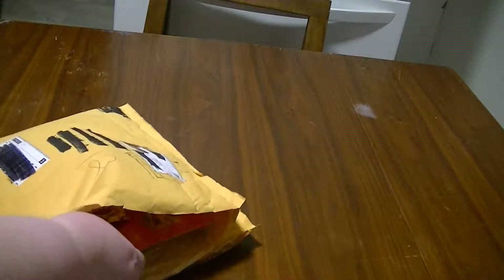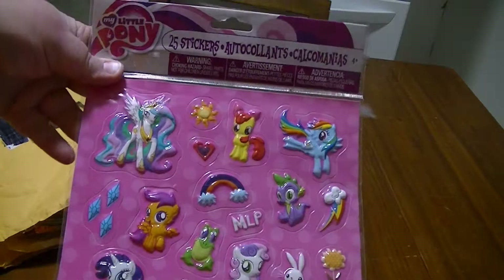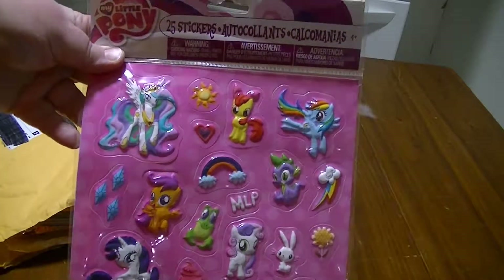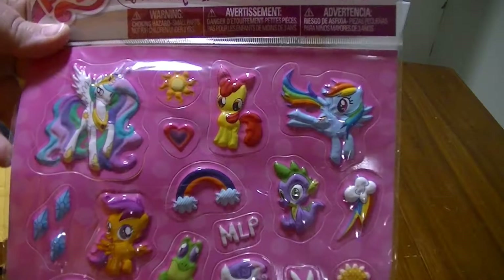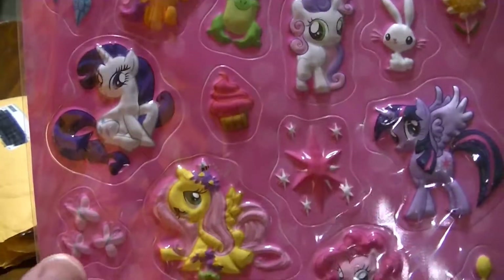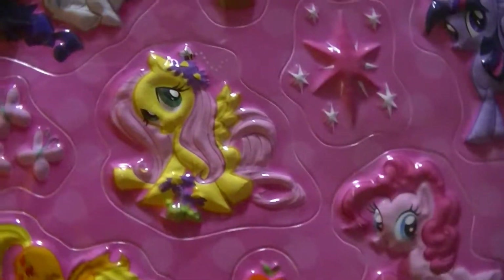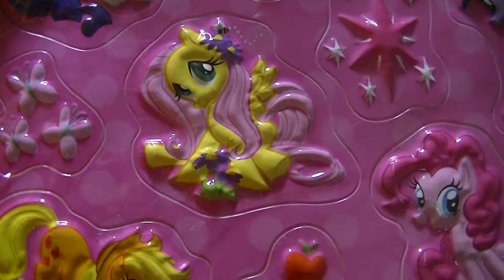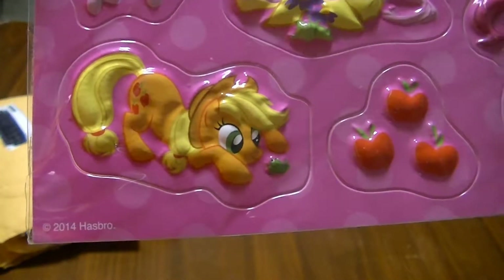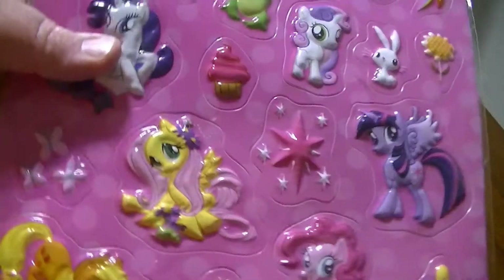What else did I get? Whoa, check out the stickers — 25 stickers and they're bumpy like embossed stickers. So pretty! And look at the Applejack, oh my goodness. That's the back of them — I've never seen these before.